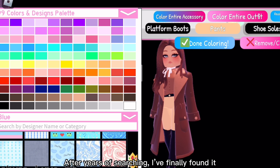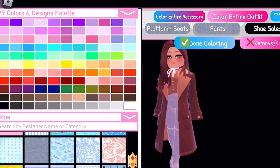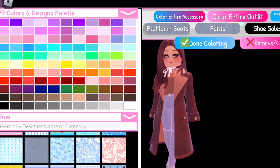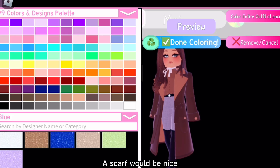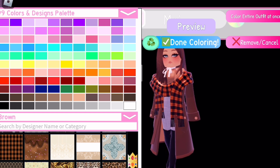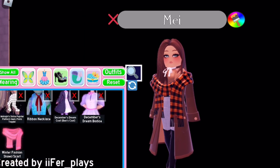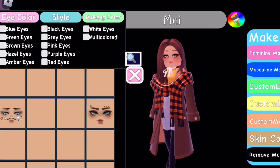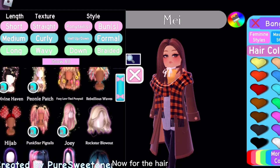After years of searching I finally found it! A scarf would be nice — I'm gonna choose a good fabric for it. Orange brown plaid — perfect. I still have to fix the color of the December's Dream corset though. I'm changing the eye color to brown, and now for the hair.